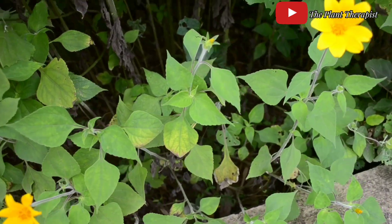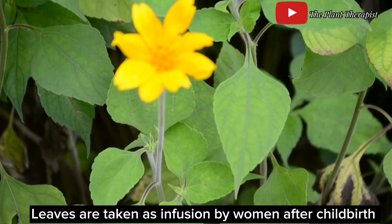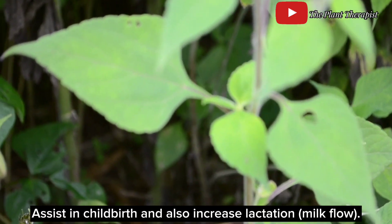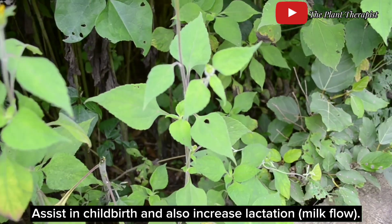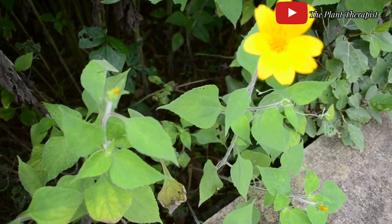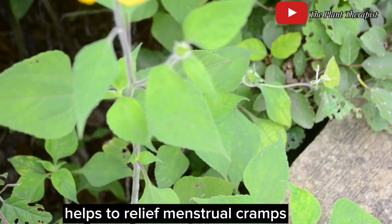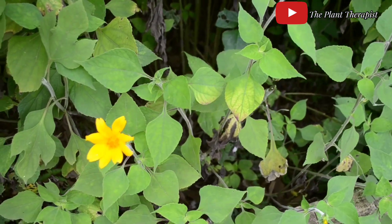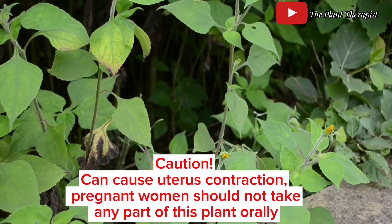The leaves of African sunflower are commonly taken as an infusion by women after childbirth. A leaf infusion is taken to assist in childbirth and also to increase milk flow in women after childbirth. In addition to wound treatment, the leaf decoction is also believed to be important in alleviating menstrual cramps in women. The leaf is also important as a painkiller and sedative.